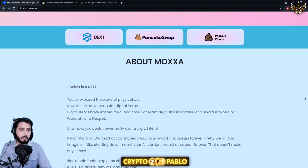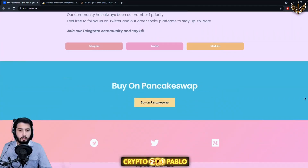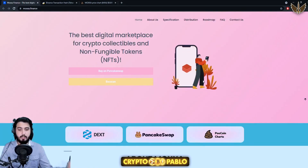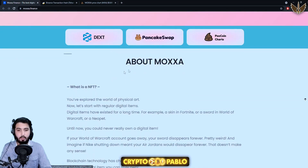I'm here at the Moxa Finance website and we can get everything from here — we don't need to go to the white paper or anywhere else. It describes itself as the best digital marketplace for crypto collectibles and non-fungible tokens. There's a 'Buy on PancakeSwap' button and a BscScan button.